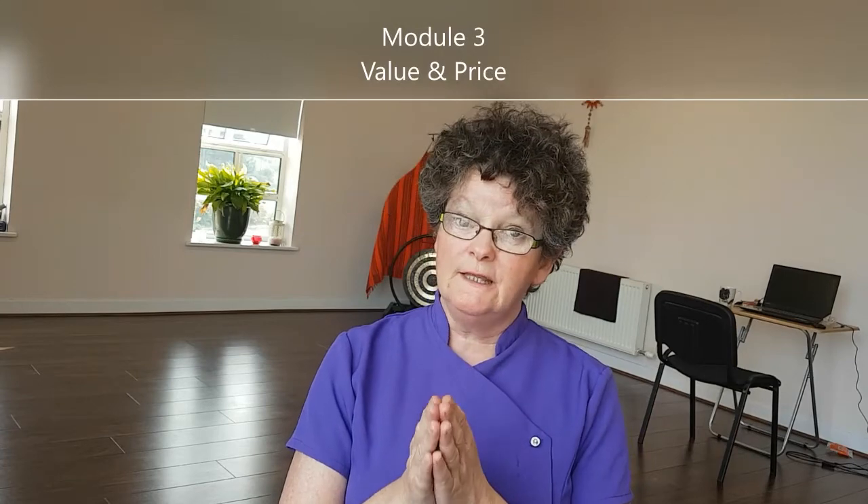Module 3 is about the value and the price of your treatments. A really important thing that most therapists don't do is explain to the clients the benefit that they will get from the treatment. Clients are not coming for massage — they're coming to ease stress, have less back pain, sleep better, etc.